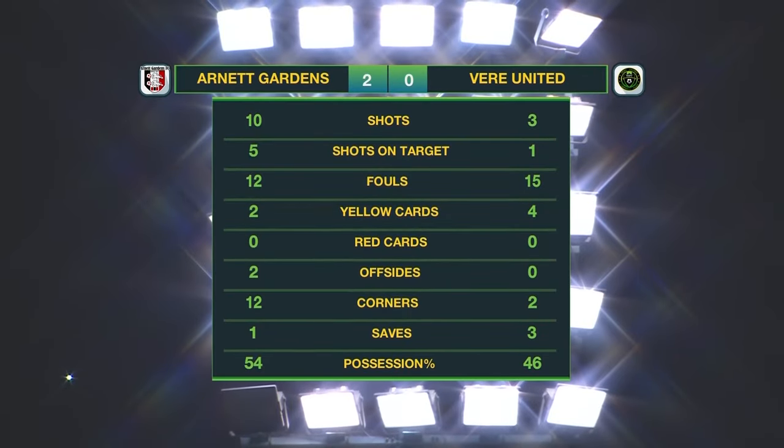Arnott Gardens with 10 shots, five of which were on target. Veer United with three, one on target. A physical game as well with Veer United committing 15 fouls, three more than Arnott Gardens. Veer had more yellow cards as well. And look at the corner kicks — 12 to 2 in favor of the Junglers, and the possession in favor of the Junglers as well at 54%.